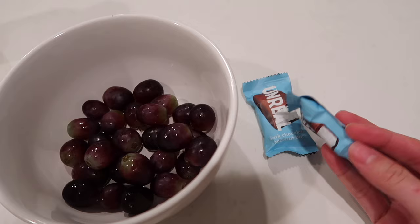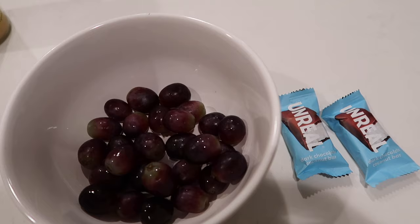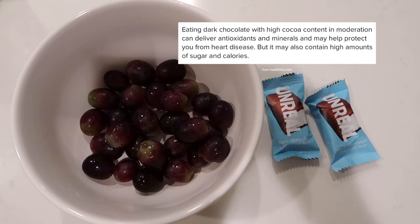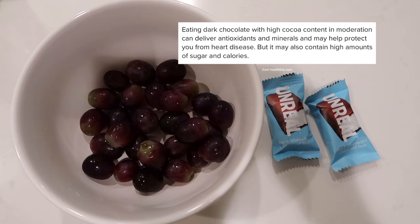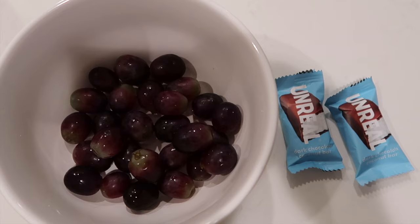I forgot to properly end the video because I took that Calm magnesium and it knocked me out — so I definitely recommend it! For dessert after dinner we had some more grapes and then this little Unreal dark chocolate bar. I love this brand — clean ingredients, and it instantly satisfies your sweet tooth. That is it for today's video. I hope this inspired or empowered you in some way, and I will see you in my next video — bye guys!